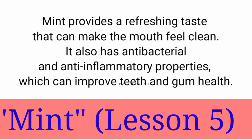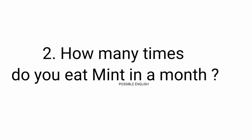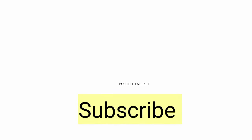What is the meaning of 'inflammatory'? How many times do you eat mint in a month? How many times did I use the word 'mint' in these instructions? Subscribe.